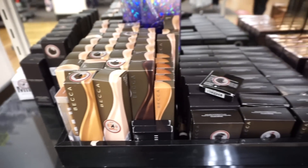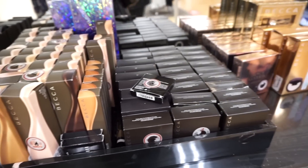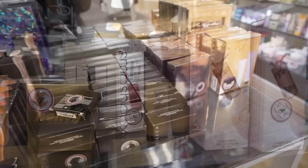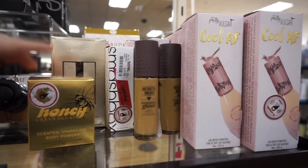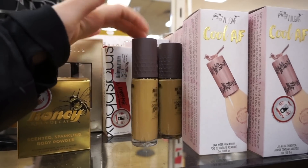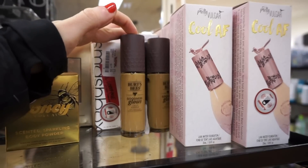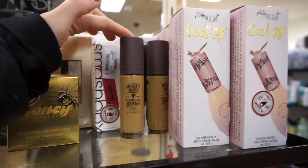Starting off, we have some goods here from Becca. We've seen these items quite a few times — they don't have anything too new. They also have some goods up here which we've seen quite a few times in the past. This right here is somewhat new-ish to my video: $7.99 Burt's Bees Goddess Glow Foundation.